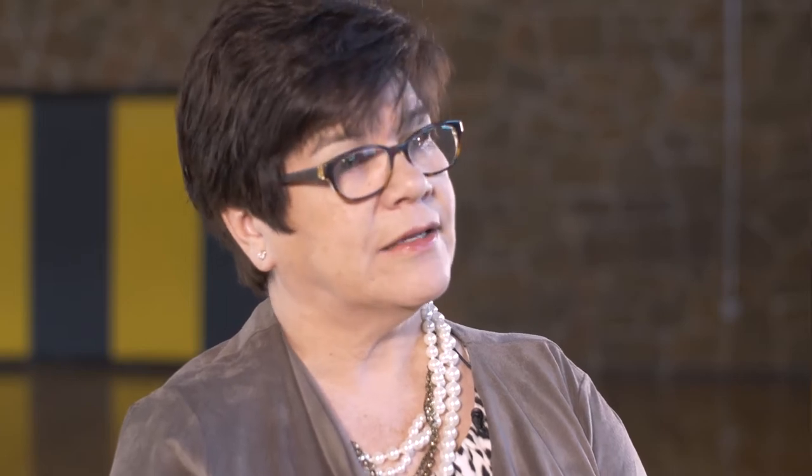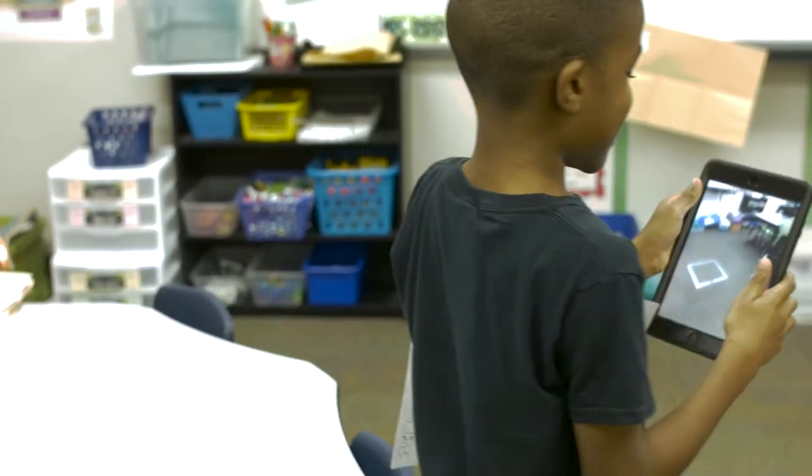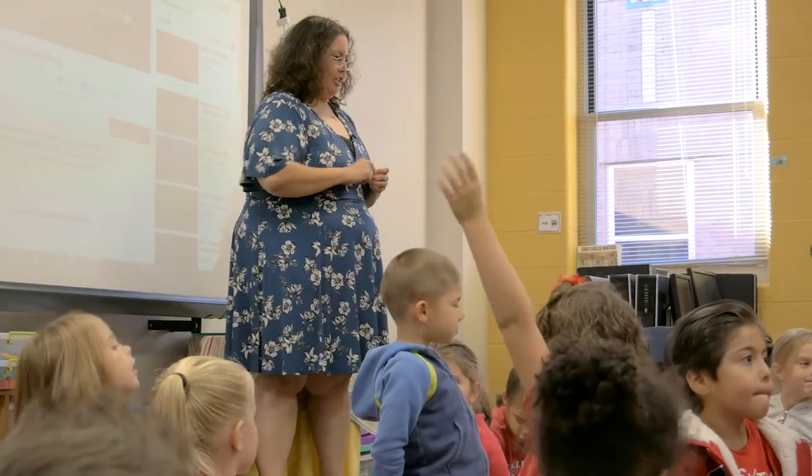Our district's approach to assessment is pretty formal. We're looking to go to a place that's more organic, not quite so formal — to where it is pure formative assessment, not waiting for a time or event, but where a student can show mastery of whatever skills they're learning at any time.